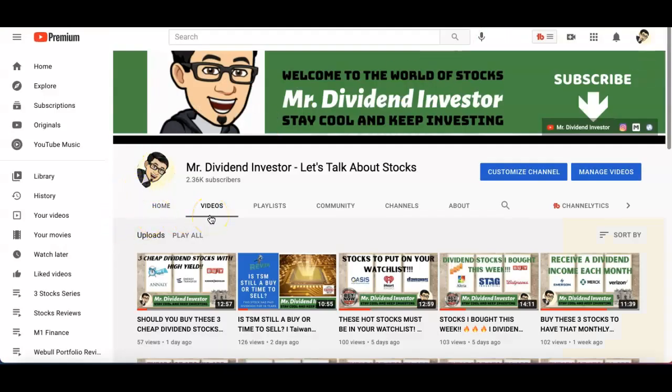Alright guys, those are the three real estate stocks. Definitely put them on your watch list. Hope you liked this video — if you did, give it a thumbs up. If you're not yet a subscriber, definitely subscribe and don't forget to hit the like button and notification bell. As always, please remember to do your own due diligence and your own research. Appreciate you guys, thank you so much for watching. Please be safe, stay cool, keep investing, and I'll catch you on the next video. Aloha!